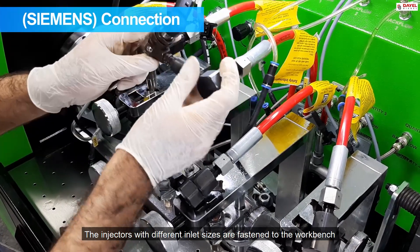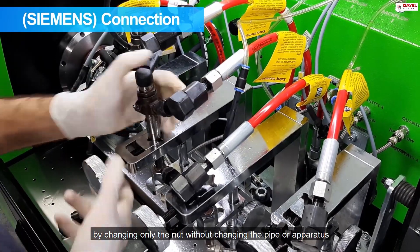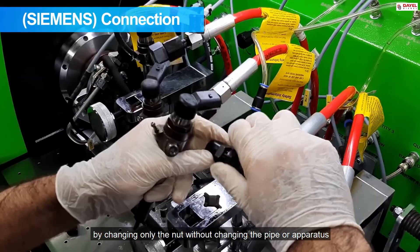Injectors with different inlet sizes are fastened to the workbench by changing only the knot, without changing the pipe or apparatus.